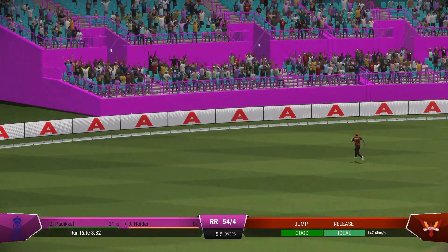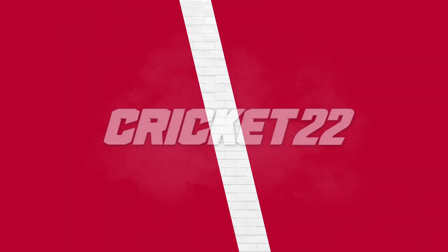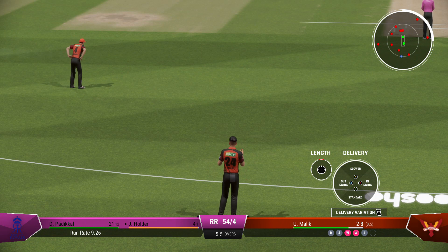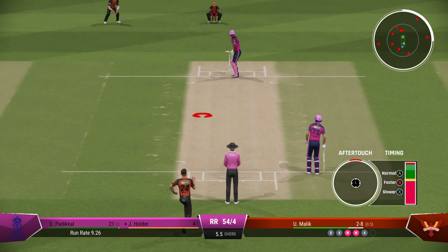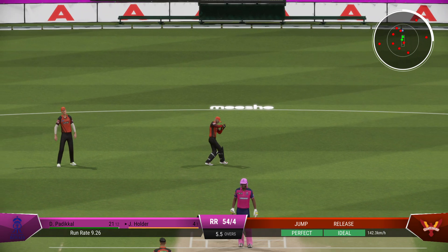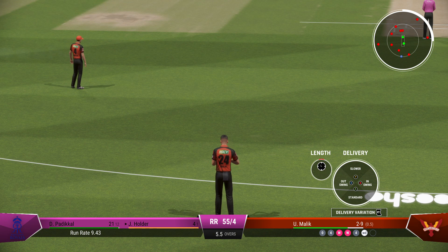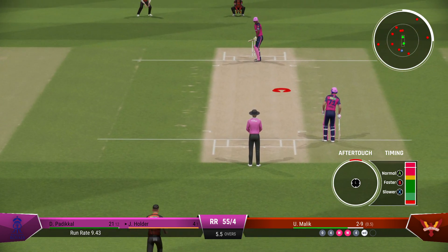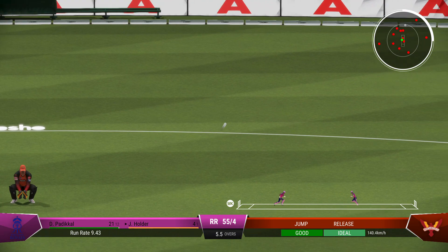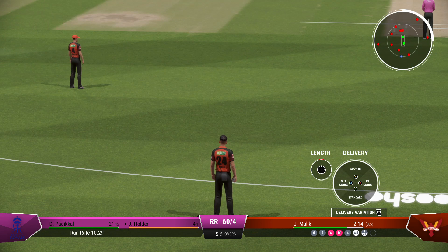Massive edge — misses everyone, and that's racing away. Holder has got the big shot away this over; now they can focus on playing the next ball on its merits. He didn't like the look of that one and just ignored it. Sprayed that very wide — hits the boundary rope, the keeper had no chance there. Confused on what that delivery was meant to be — terrible bowling.